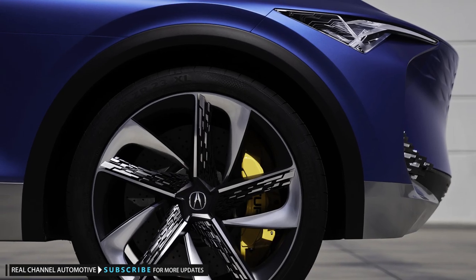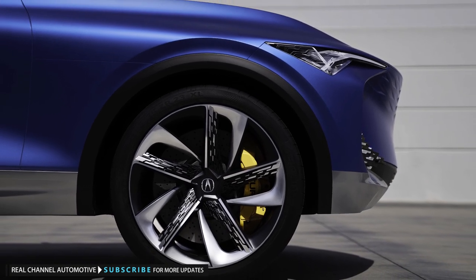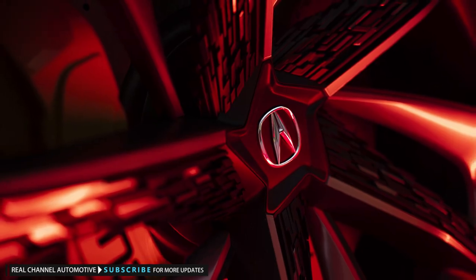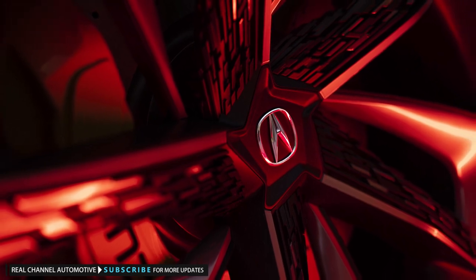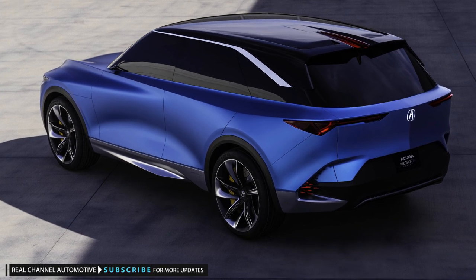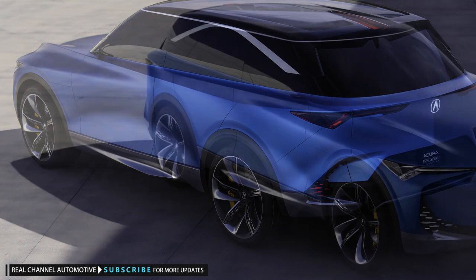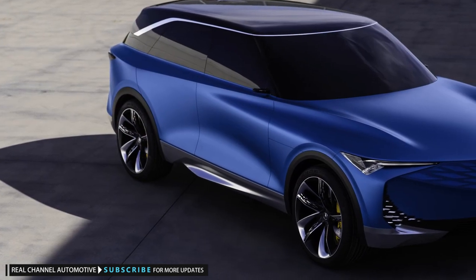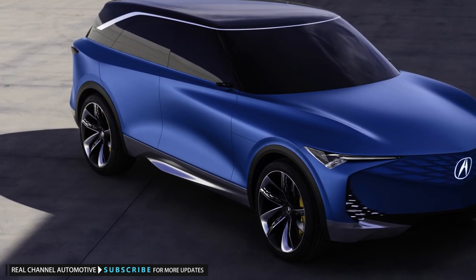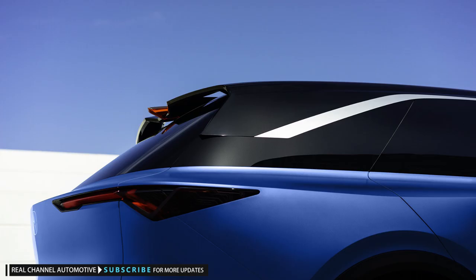When viewed in profile, the Precision EV has a hunkered stance thanks in part to the 23-inch wheels and their swirling five-spoke design with pixelated inserts to recall those funky fog lights. A forward-canted front end is unusual for an Acura, but the peaked hooded contours feel as familiar here as they do on the TLX and RDX. Unlike those cars' upward-sloping character lines, the Acura Precision EV has a swooping crease that descends from the hood and over the rear wheels before kicking back up to wrap around the hatch.